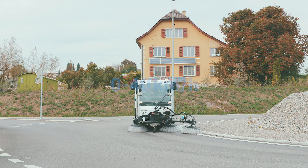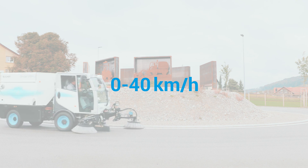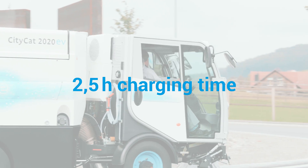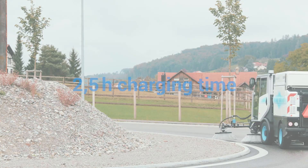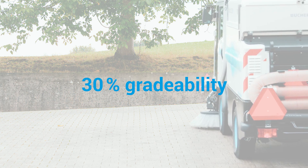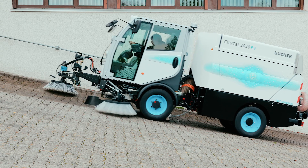The road sweeper can be operated at 40 kilometers an hour for up to eight hours, following a charging time of just two and a half hours. It has a grade ability of up to 30 percent, thanks to the high-torque electric motor.